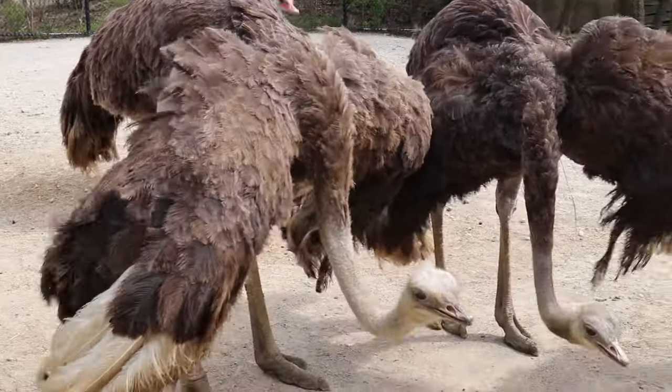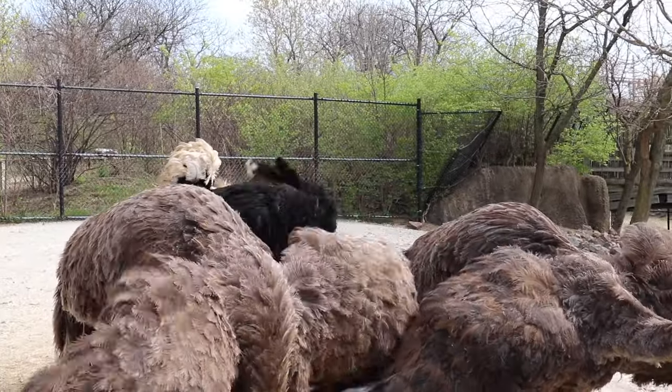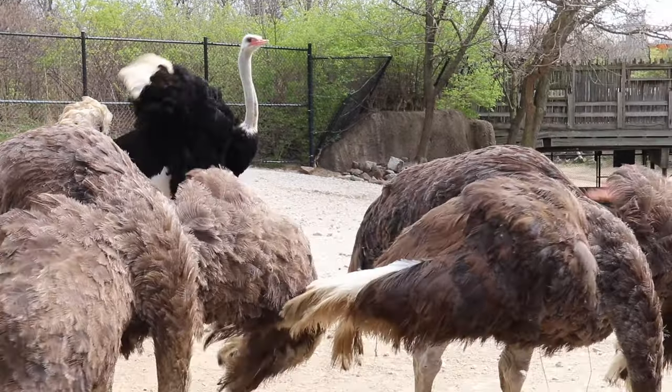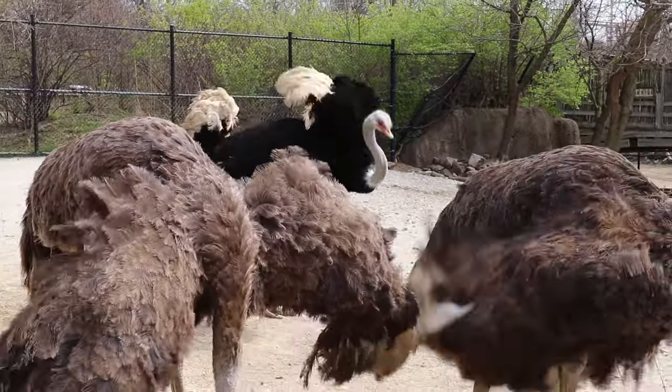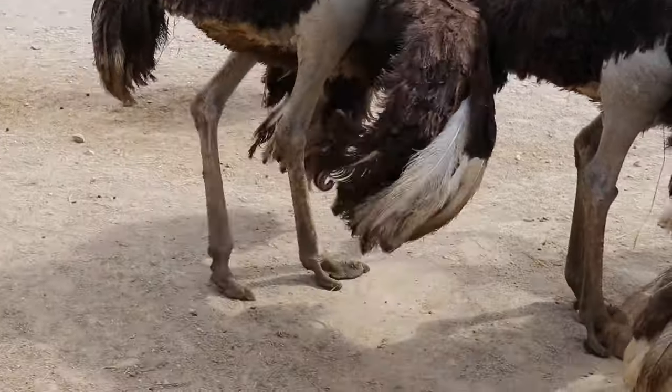Ostriches are what is called ratite, which just means large, flightless birds. These guys are interesting — they are the only bird species in the world that have two toes. Every other bird has more than that.